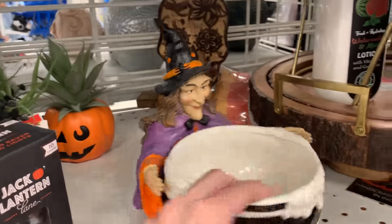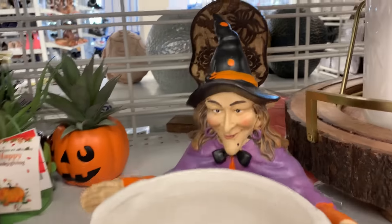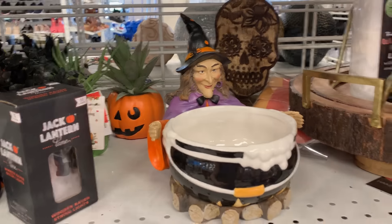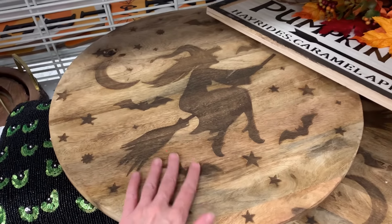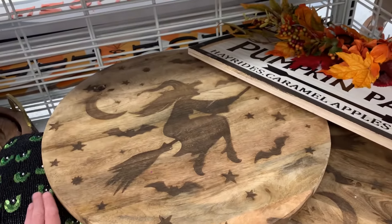This is a little resin and ceramic candy dish — it's a witch sitting in front of her cauldron, at $12.99. This is a large wooden Lazy Susan with a witch design on it. It's got a nice kind of rustic look to it. This is $29.99.